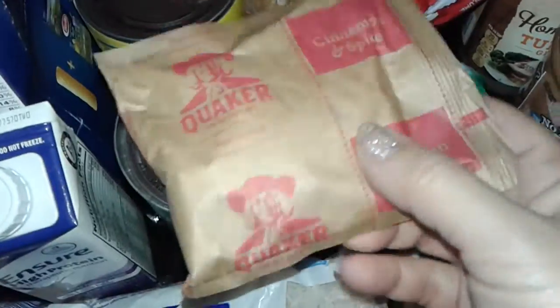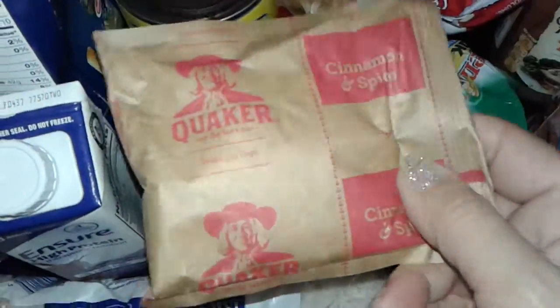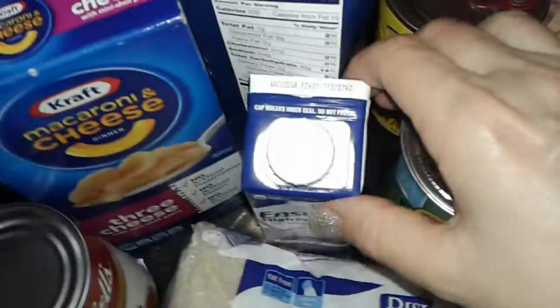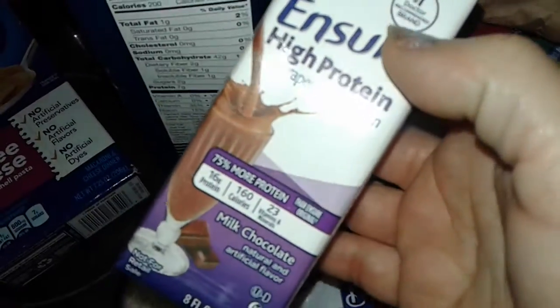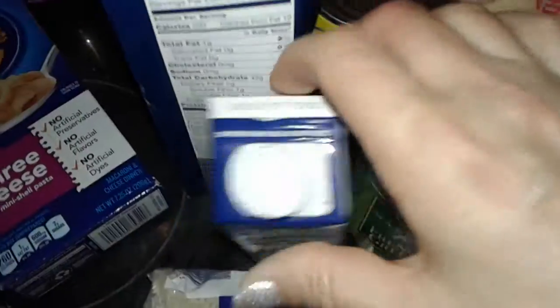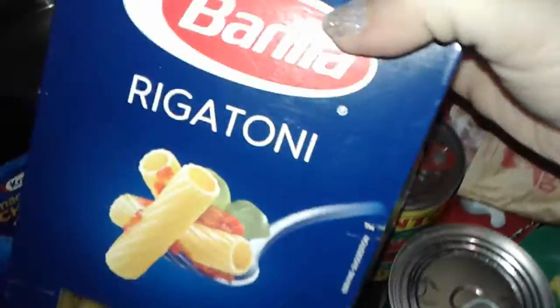I got one little packet of Cinnamon Spice Oatmeal. I got one little container of the high protein chocolate Ensure. I got a box of Rigatoni for free. I got this box of three cheese macaroni and cheese from Kraft. And then the last thing I got for free was this little can of pork and beans from Campbell's.